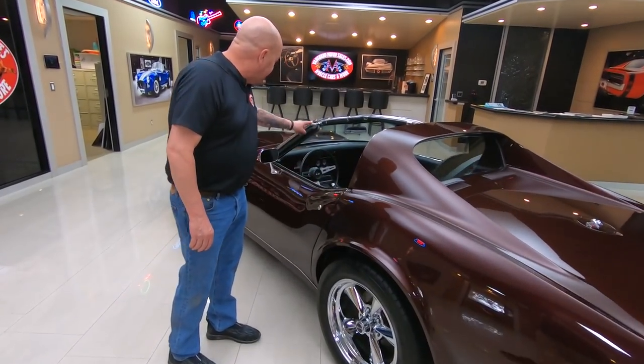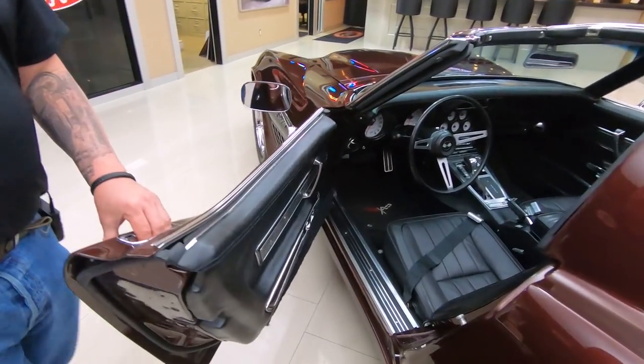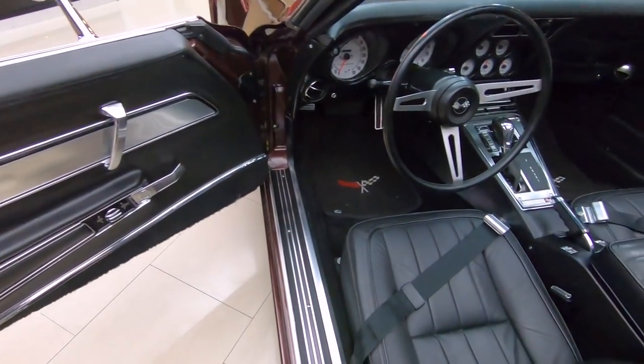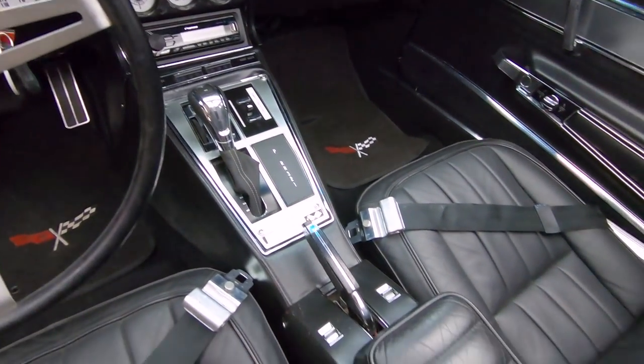All the chrome and all the stainless is looking good. Of course it's a T-top car. Look at the interior in there — looking sweet. It's got a four-speed automatic transmission in it.